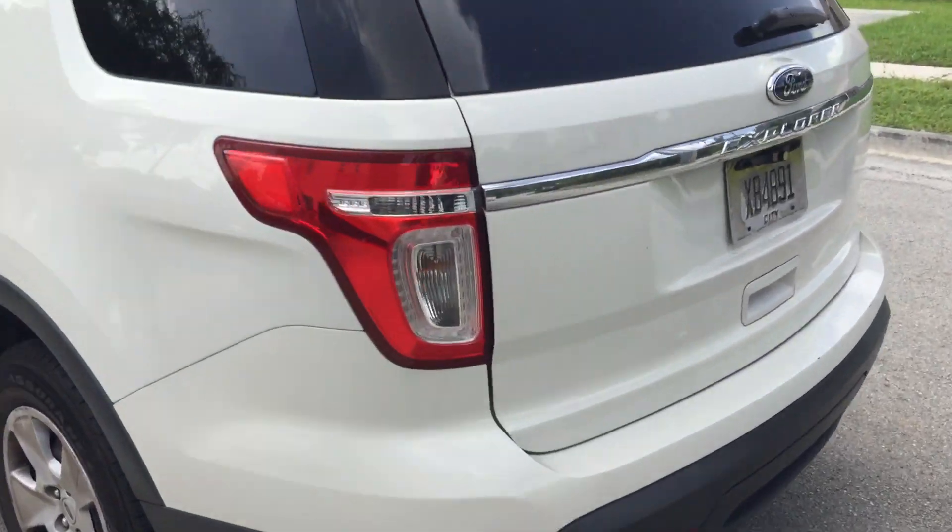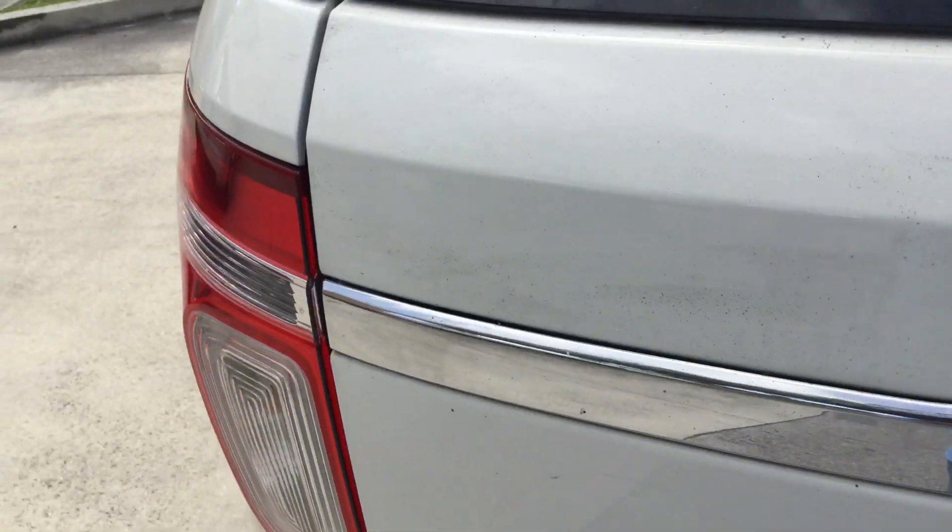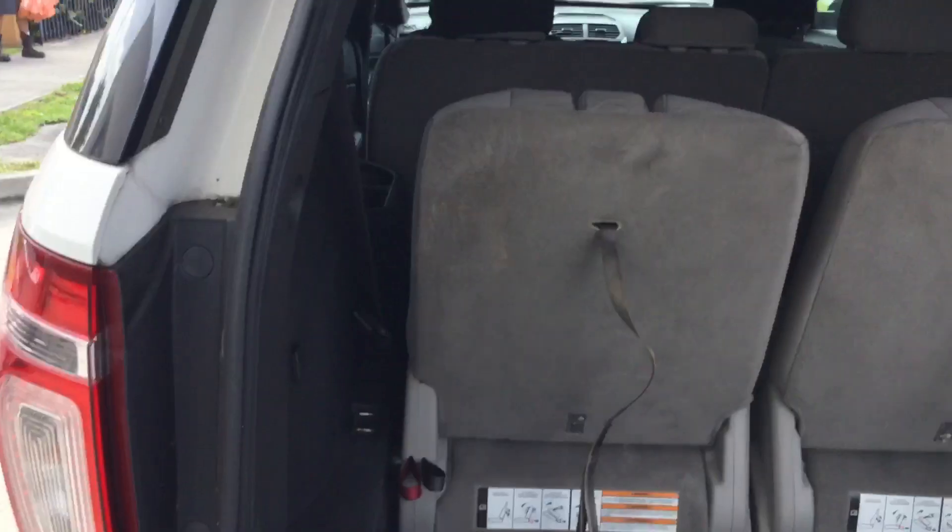This one actually comes with the nice interior. It's got a third row seat. All the doors open and close as they should. Here's the third row seat — one of them looks like it's stained, but it should clean up nice.